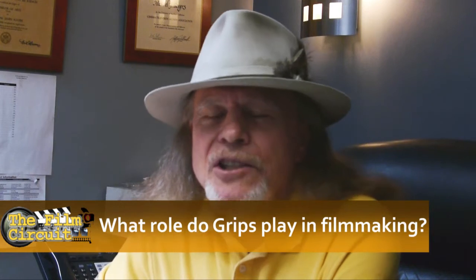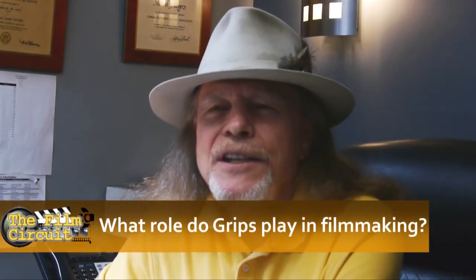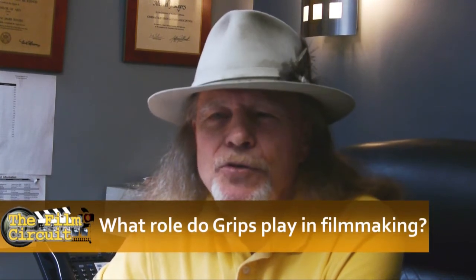I always see grips as light sculptors. They basically are the people going in and taking the block of marble and cutting it to a form. Grips are the people that taper and form the quality of light by the different kinds of materials they use in front of the light, and the way they cut it with their flags and nets — and also to eliminate other light that might be entering the frame.